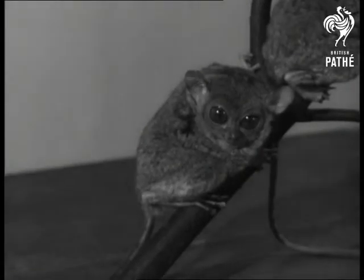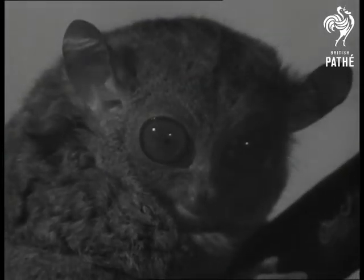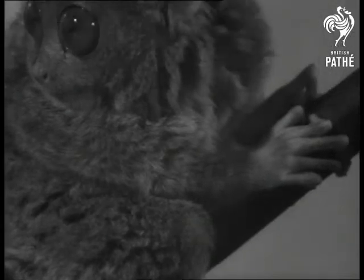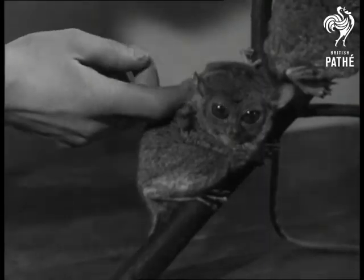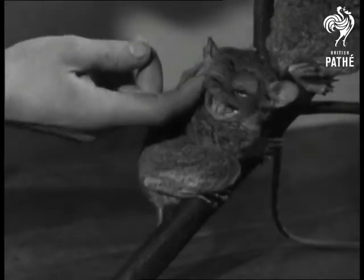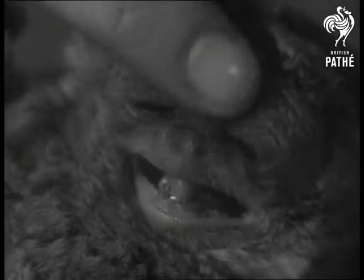London Zoo. This little chap's the Tarsier and his natural home is in Malaya and the Pacific Islands. He's an honoured resident in this country making his first ever appearance alive in Europe. He's not much as size goes — his head and body length is only five to eight inches and he weighs from three to five ounces.